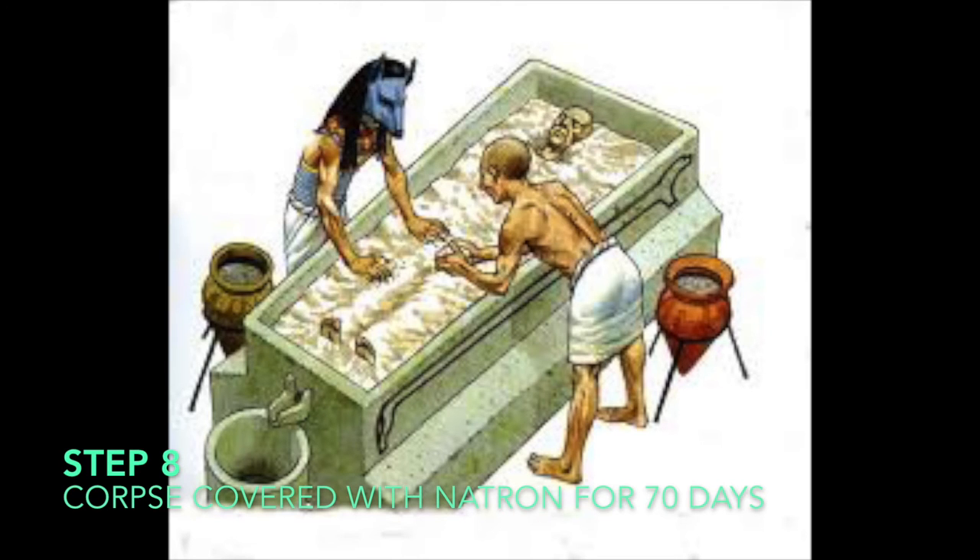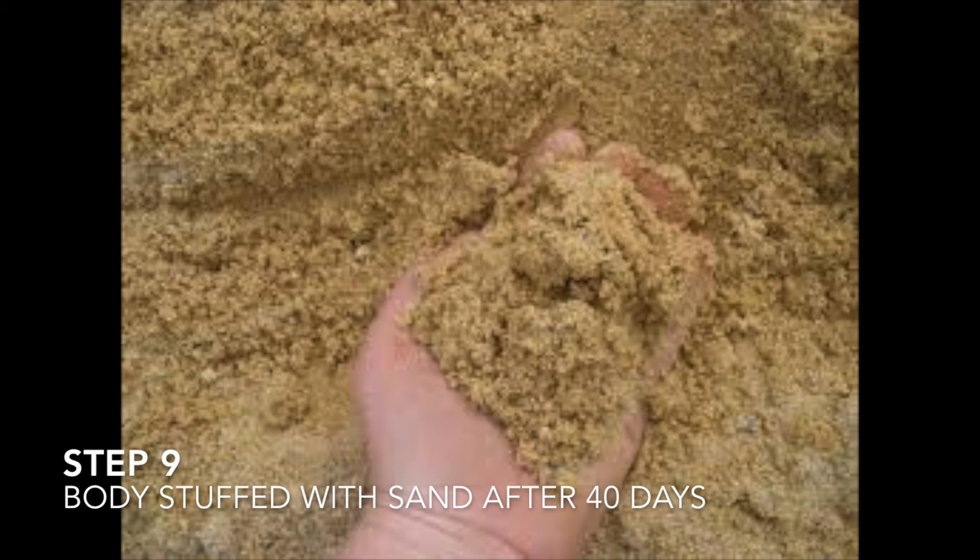Step eight, the corpse was covered with natron, also known as salt, for 70 days. Step nine, after 40 days, the body was stuffed with linen or sand to give it a more human shape.